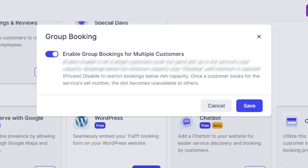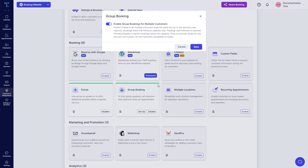Once a customer books an appointment for a number of people between the minimum and the maximum capacity, the time slot becomes unavailable to others. So even though there are still maybe a few spots left, a private booking will block the time slot for those remaining slots. I'll show you the public booking first and then we'll jump back and go through the private booking.